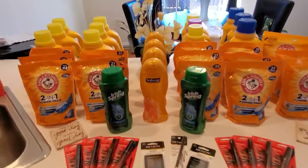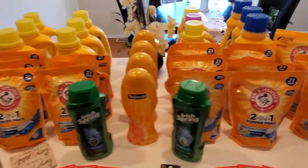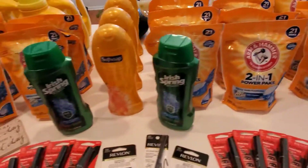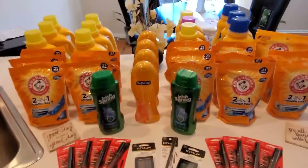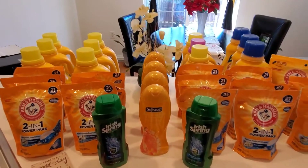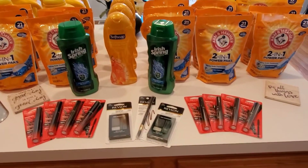Thanks for sticking around. Me and Walgreens have been having a love affair this week — and it's only Wednesday. I think we'll be married by Saturday for sure. Walgreens is having a hot sale on laundry detergent, body wash, and Revlon as well as Almay makeup.